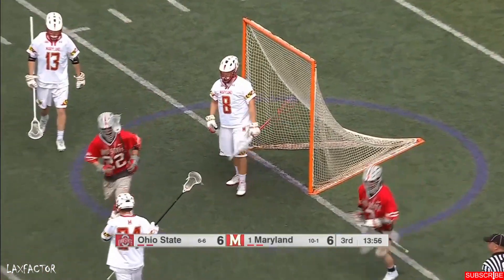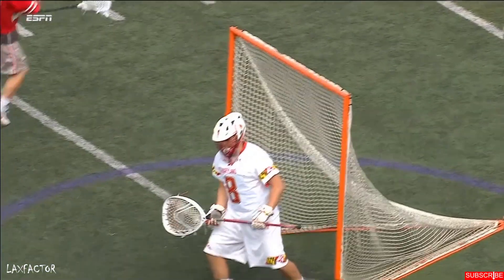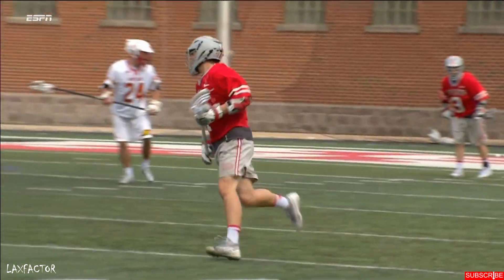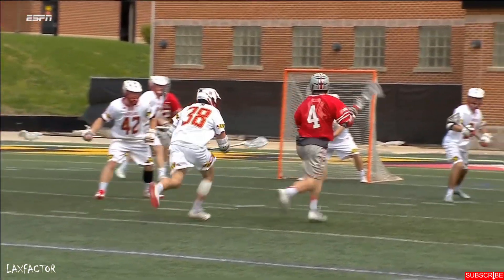That'll help. Colby Smith beating Dan Morris. What I like about Ohio State is they're calling and lulling the defense to sleep a little bit.